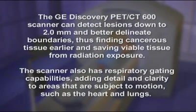The GE Discovery PET-CT600 scanner can detect lesions down to 2 millimeters and better delineate boundaries, thus finding cancerous tissue earlier and saving viable tissue from radiation exposure. The scanner also has respiratory gating capabilities, adding detail and clarity to areas that are subject to motion, such as the heart and lungs.